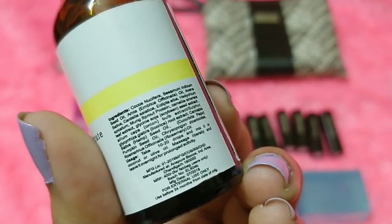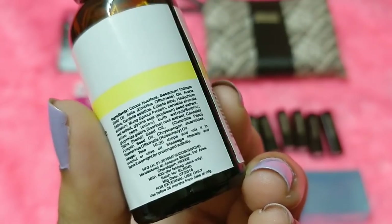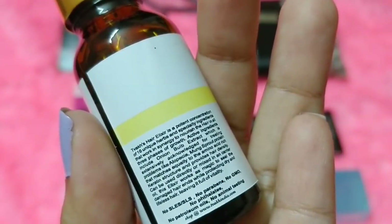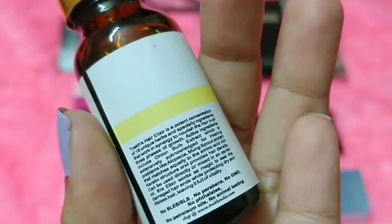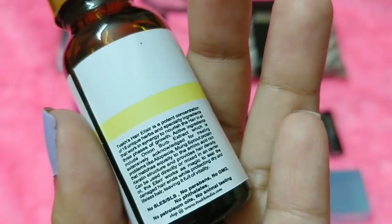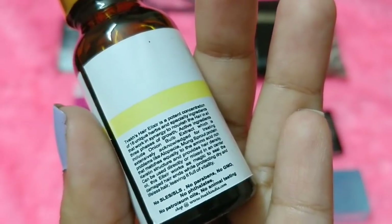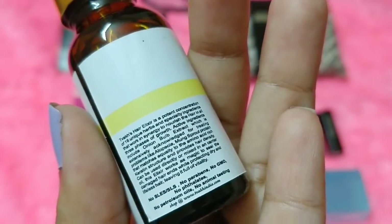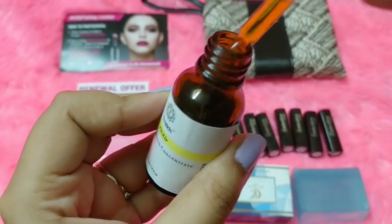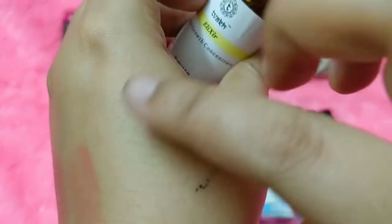The third product is packed inside this — it's an elixir by the brand Thwak: the Hair Growth Concentrate. You're getting 20ml of the product for 400 rupees, manufactured in July with a 24-month expiry. The hair elixir is a potent concentration of 16 unique herbs, includes onion bulb extract acknowledged for treating alopecia, and monk sprout protein. It works to seal damaged hair while protecting dry and lifeless hair. No SLS, SLES, parabens, GMO, phthalates, petroleum, or animal testing.